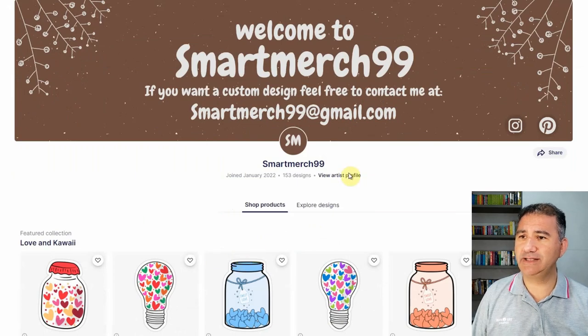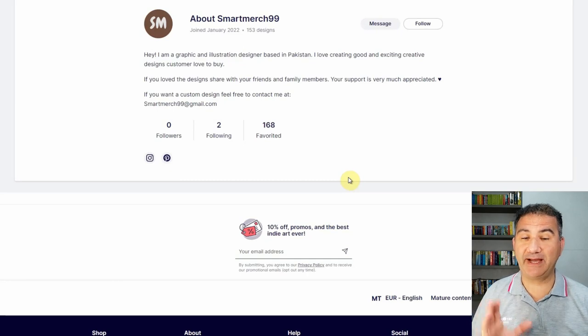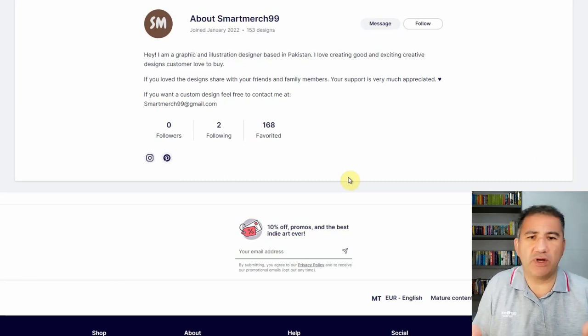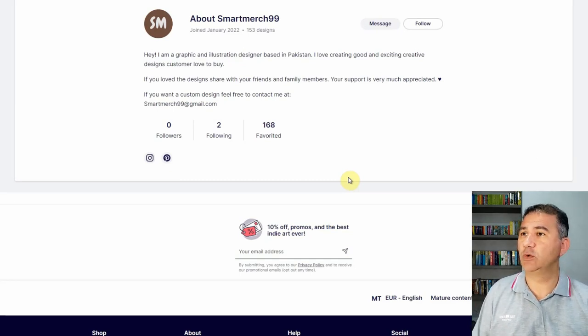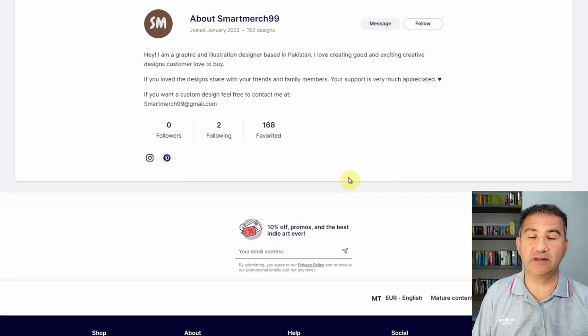Let's scroll down and take a look at the artist profile. As many of you know, I'm really big on the artist profile because it's one way we're showing potential customers that there is an actual human being behind this shop — somebody who can relate, somebody who can be communicated with — and to give a little nuance of what you're all about so the customer can develop some kind of trust or connection with you. The profile reads: 'Hey, I'm a graphic and illustration designer based in Pakistan. I love creating good and exciting creative designs. Customers love to buy. If you love the designs, share with your friends and family members. Your support is very much appreciated. If you want a custom design, feel free to contact me.' And again, the email address is given in the artist profile as well. Not a bad artist profile at all.